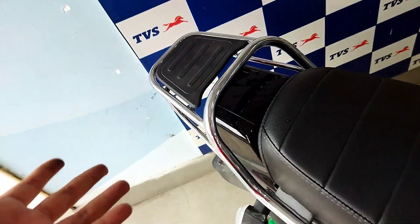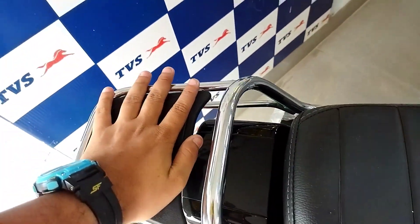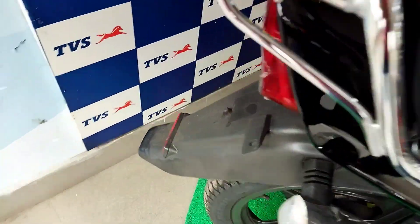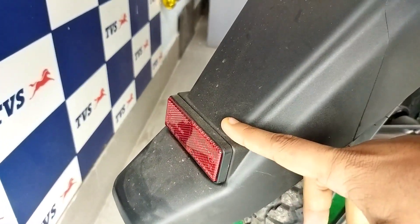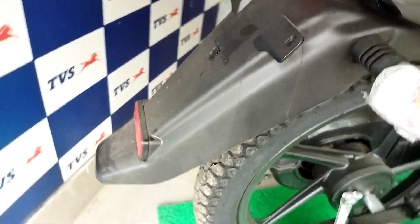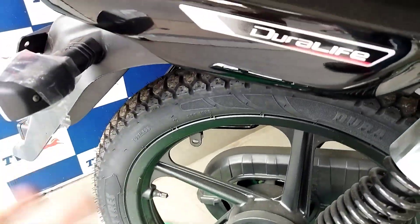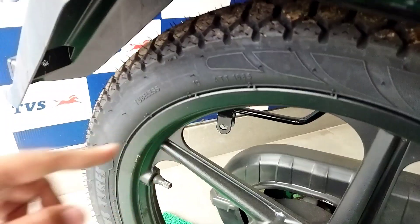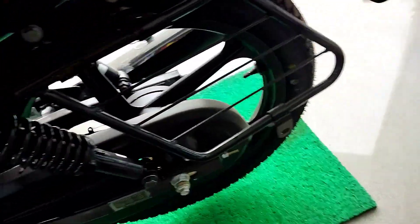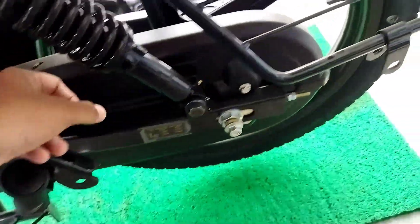This is the rear section. The seat rack can hold 5 to 7 kg. Looking at the rear profile, the rear is normal. There is a halogen taillight, a small reflector, and halogen indicators. The rear tire is present and the rear section contains a chain cover.